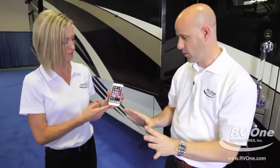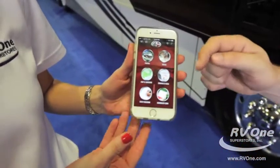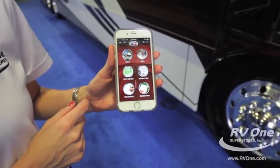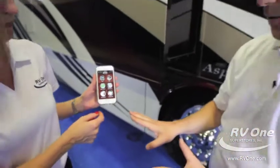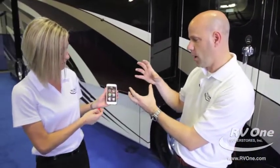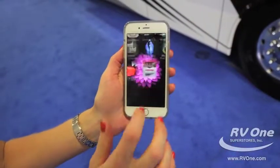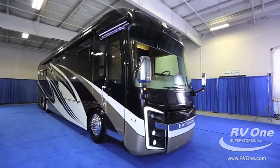One more thing before we wrap up: the Integra Aspire has its own owner's app for your phone — you can access manuals, owner's photos and videos, and your options list. Integra also has an amazing owner's club with events across the country all year long, which connects the Integra community with the manufacturer. Additionally, the Spartan chassis has its own app for scheduling service and diagnostic checks. Thank you for spending the time with me today — hope to see you at one of our stores.